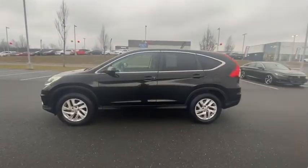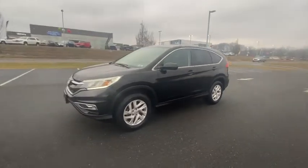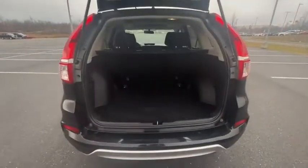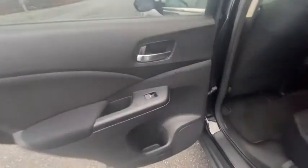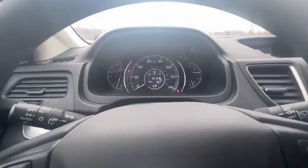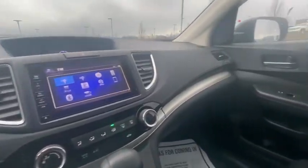This vehicle has less than 45,000 miles. Here are some of this vehicle's great options: traction control, air conditioning, dual airbags, one owner, alloy wheels, power steering, four-wheel disc brakes, AM-FM stereo with CD player, rear window defroster, and power windows.